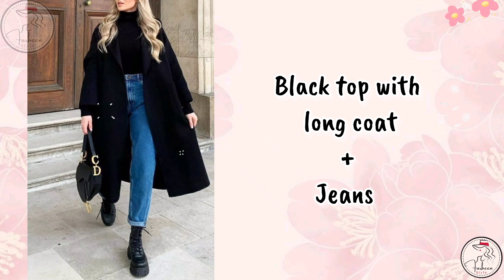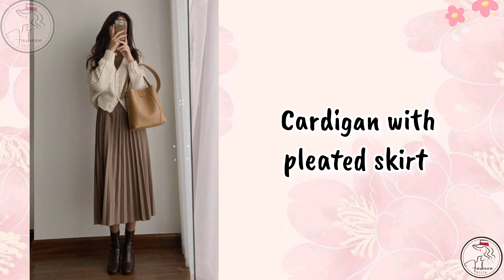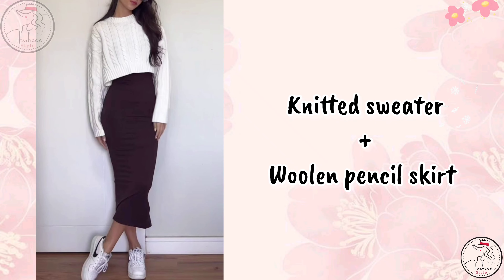Next outfit is a black top with long coat and jeans. Next is a cardigan with pleated skirt. Next is a knit sweater with woolen pencil skirt.